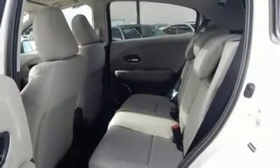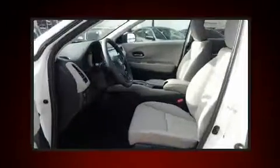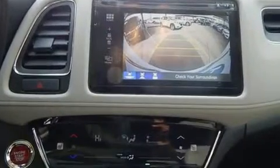A wealth of standard features means that you no longer have to sacrifice. These include heated seats, a rear window wiper, one-touch window functionality, a tachometer, front fog lights, remote keyless entry, and air conditioning.